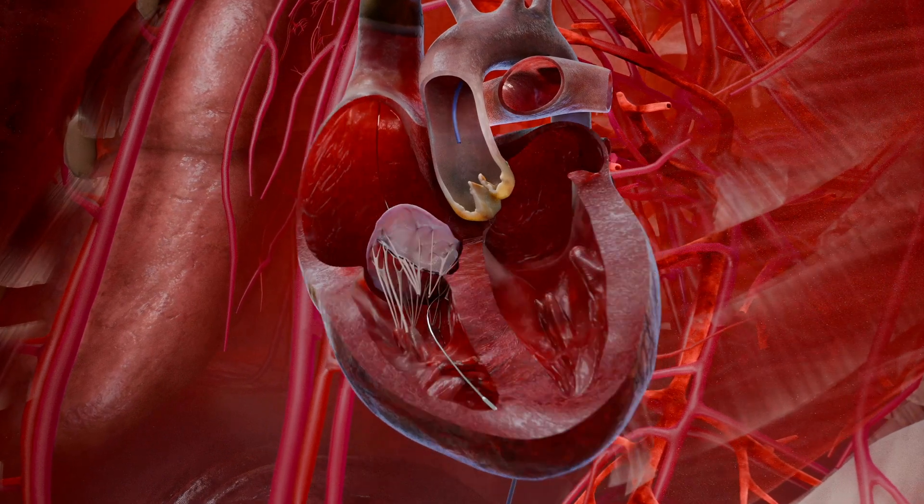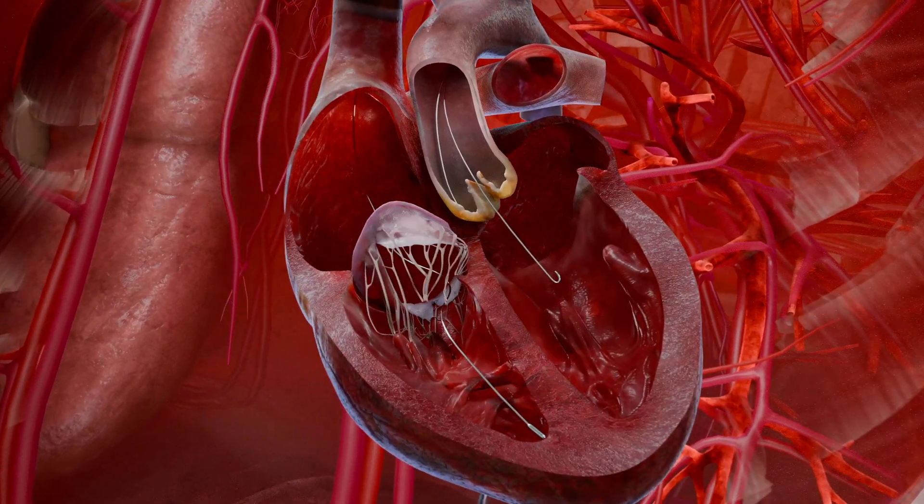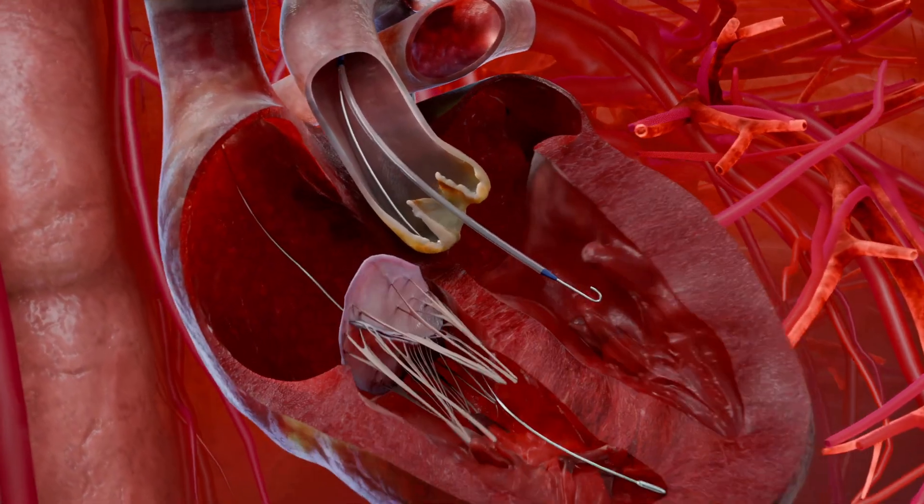From there, a guide wire is threaded through the narrowed valve opening and into the left ventricle. Predilation is performed using a balloon, while ultra-rapid heart stimulation supports the process.